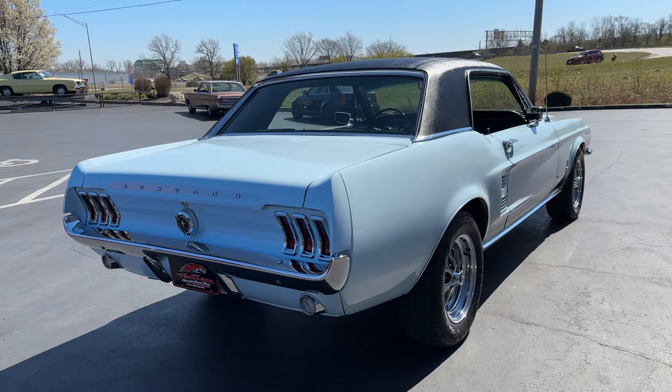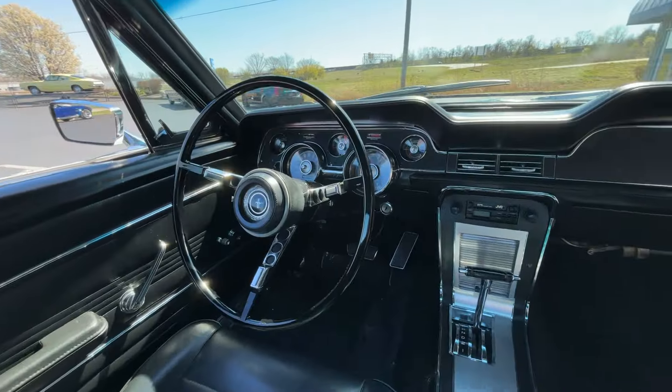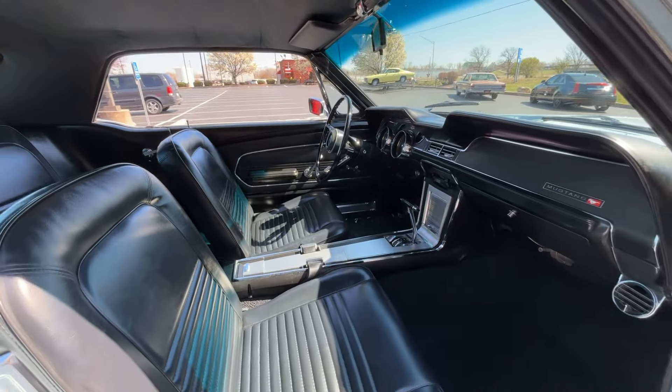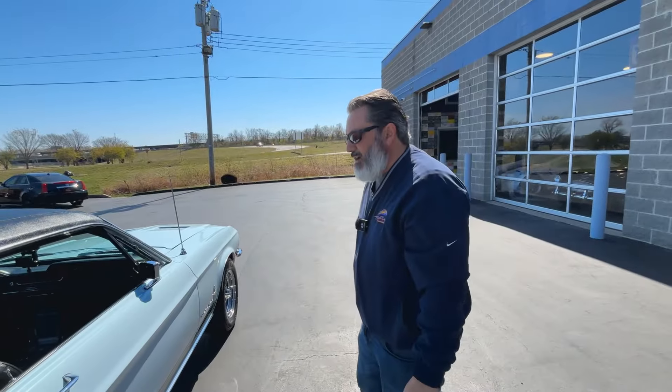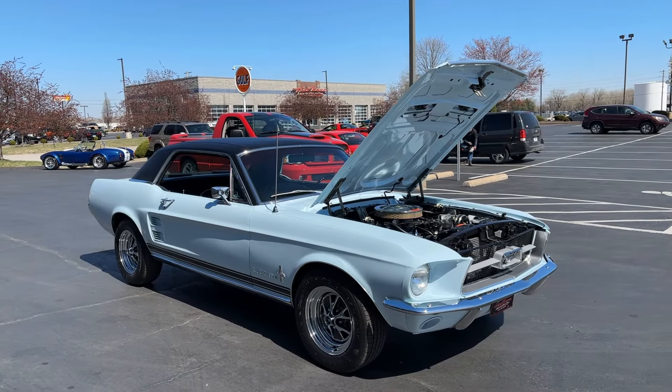It's got a really nice interior — born black interior — with a nice automatic C4 transmission. It also has a black vinyl top. We should definitely take this for a little spin.